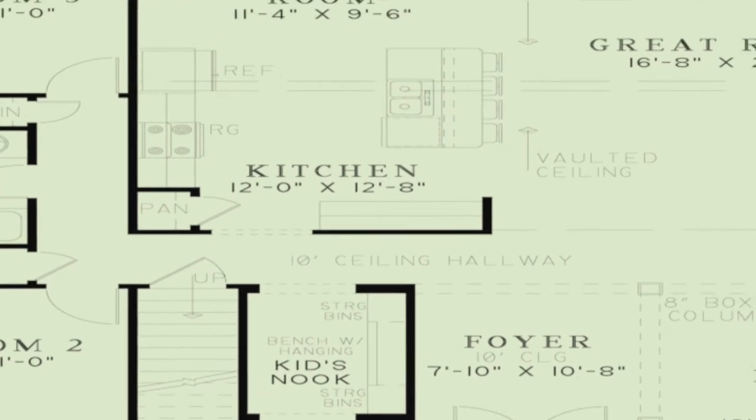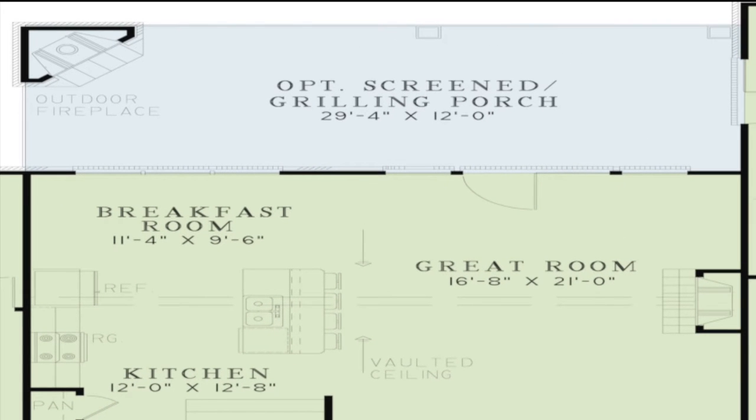Located just off the great room is the spacious grilling porch featuring an outdoor fireplace. One option available for this space is to screen it in to allow for enjoyment year-round.